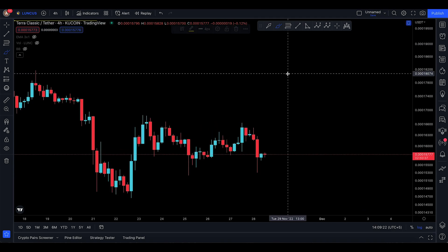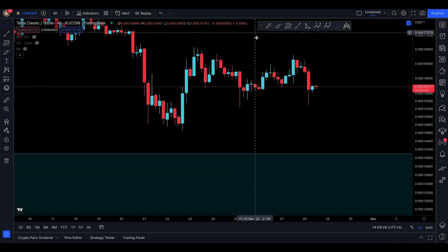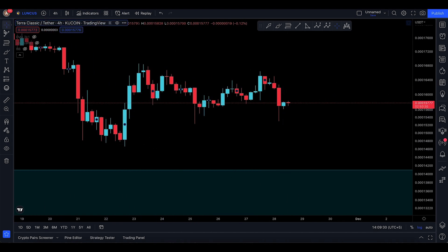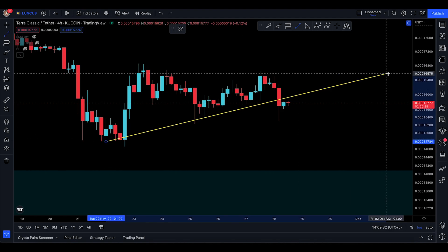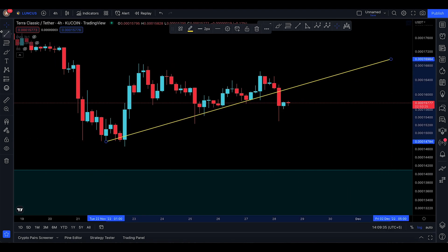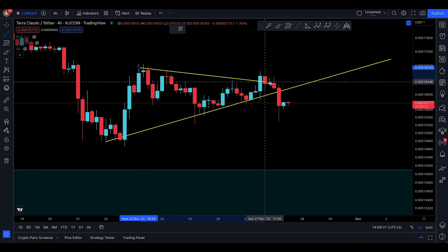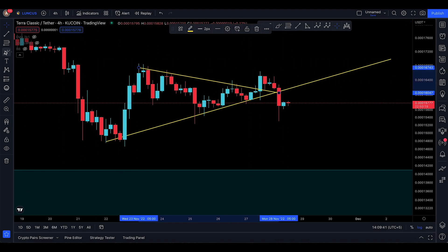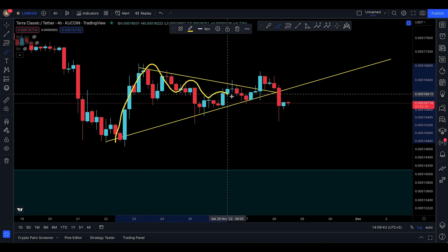Look at that! The four-hour time frame actually did pop out. It shows a pop to the downside and a bearish closing as well. This is what I'm talking about — from there to there, boom. And here to here, you actually got squashed — very, very badly squashed.